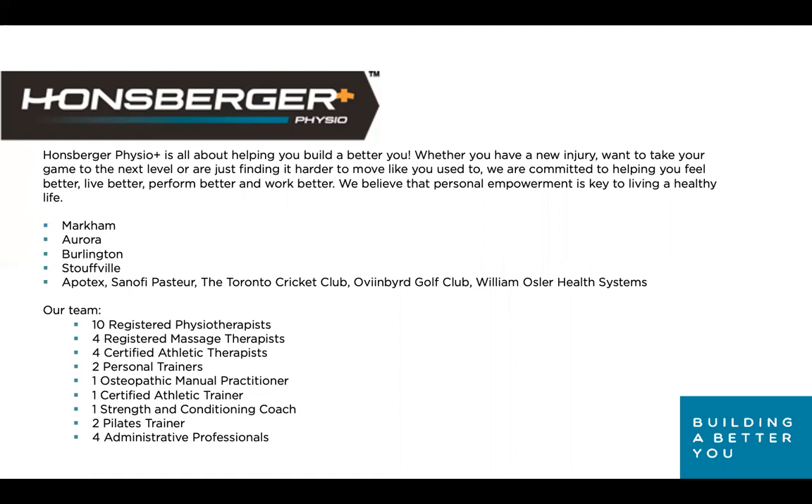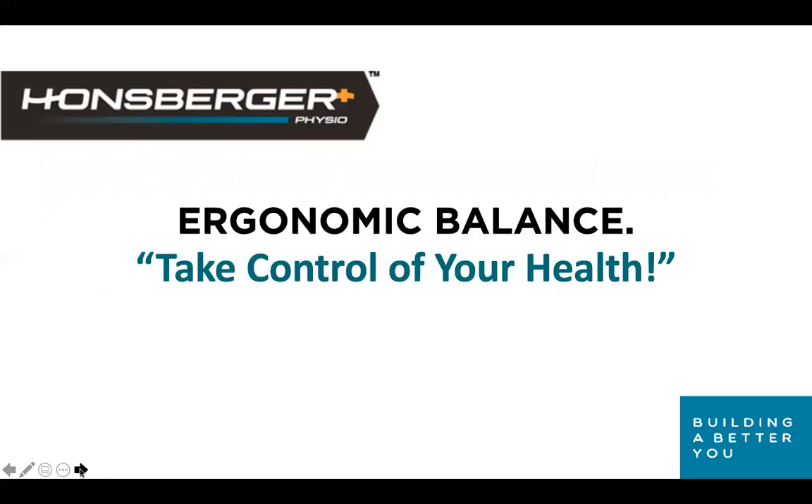We work with Apotex, Sanofi Pasteur, the Toronto Cricket Club, Ovenbird Golf Club seasonally, and the William Osler Health System Group in Peel. Our team includes 10 registered physiotherapists, four registered massage therapists, four certified athletic therapists, two personal trainers, one osteopath, one certified athletic trainer, a strength and conditioning coach, two Pilates trainers, and four incredible administrative professionals.